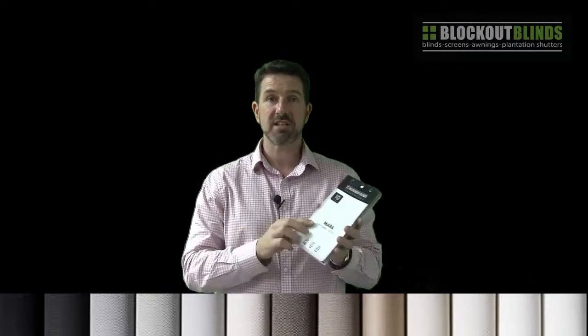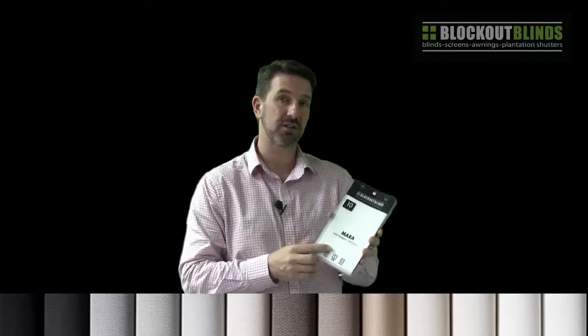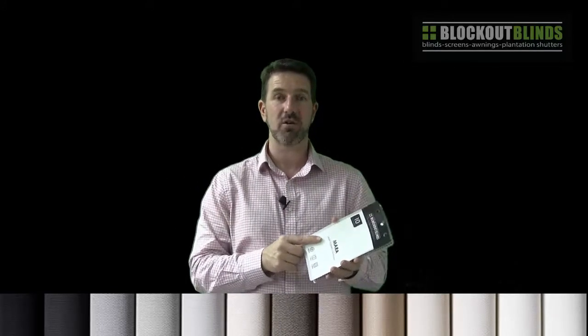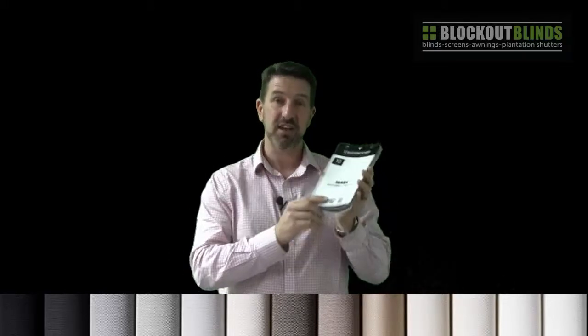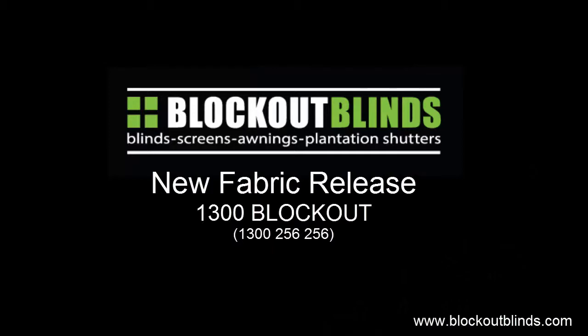So that's our new range that we're releasing ready to go now. If you're interested in having a closer look at this fabric or you think it might be great for your home, why not give Blockout Blinds a call and we can come out and see you. Thanks for listening and until next time. Blockout Blinds.